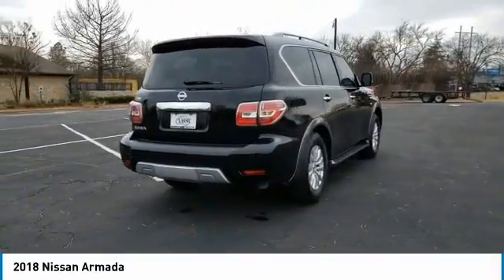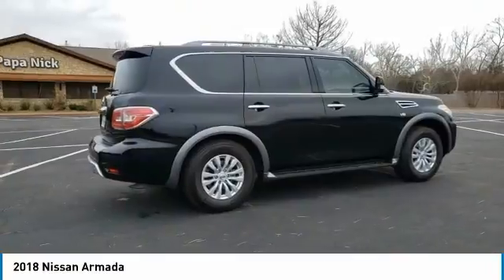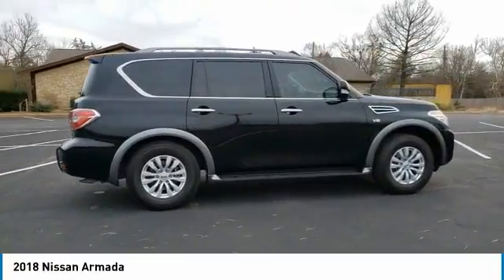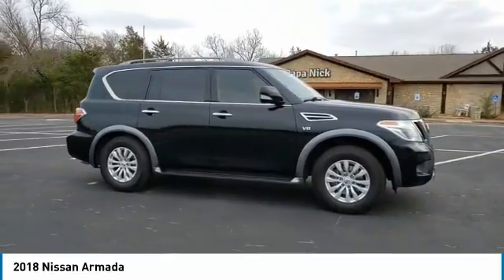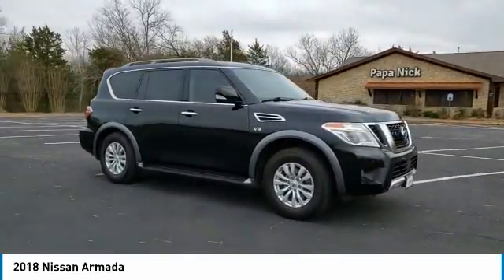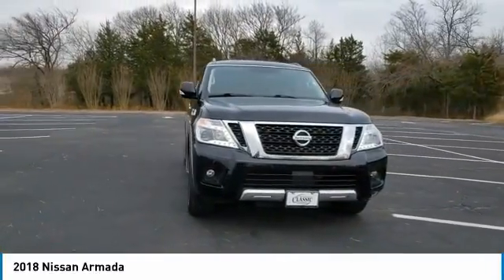Get into this upscale Armada and let the adventure begin. From its spacious cabin that seats eight in refined comfort, to its standard driver assist safety tech, to its massive towing capacity and available all-wheel drive, this commanding SUV gives you the confidence to take on whatever the journey has in store.